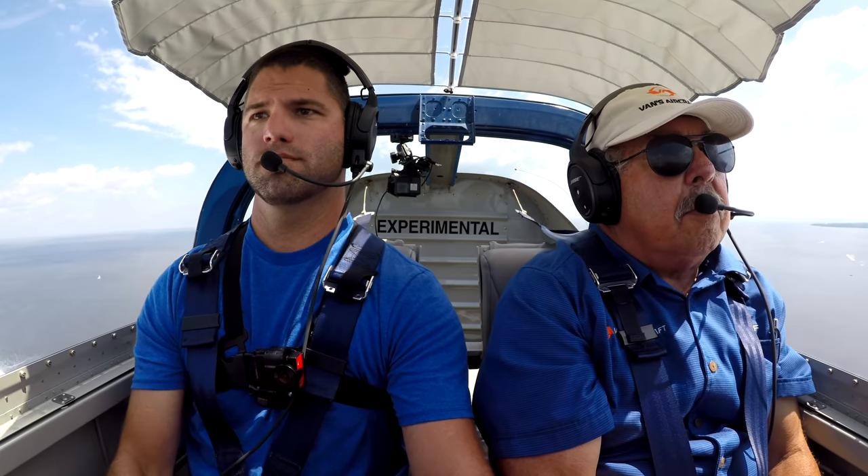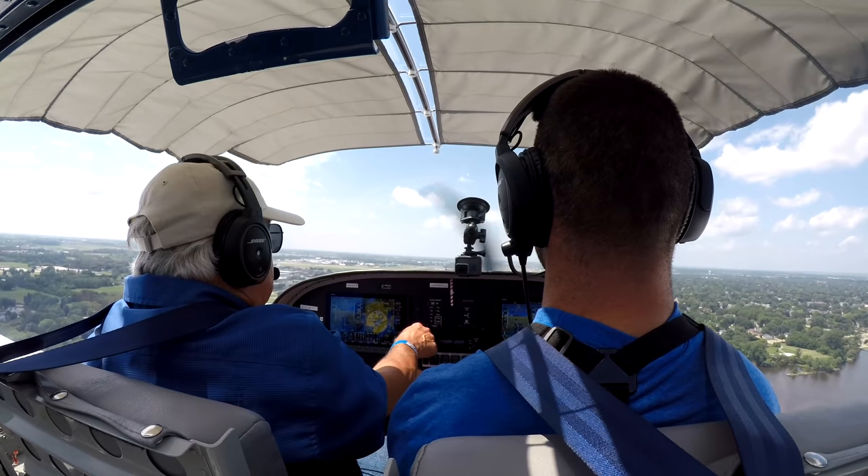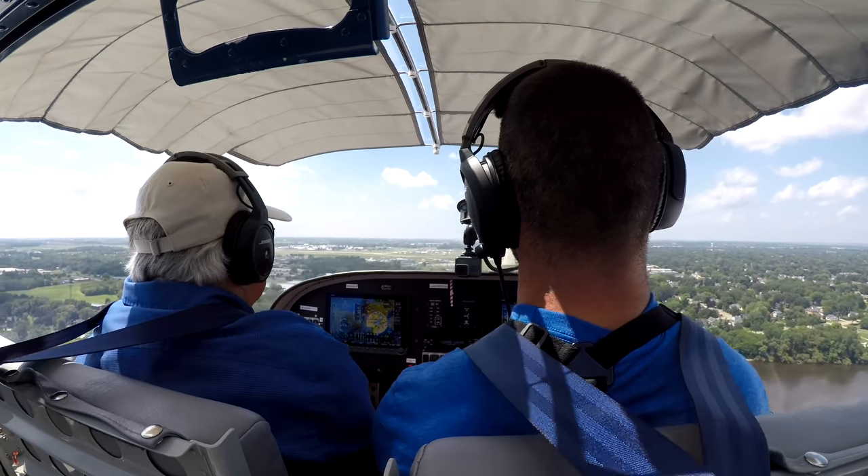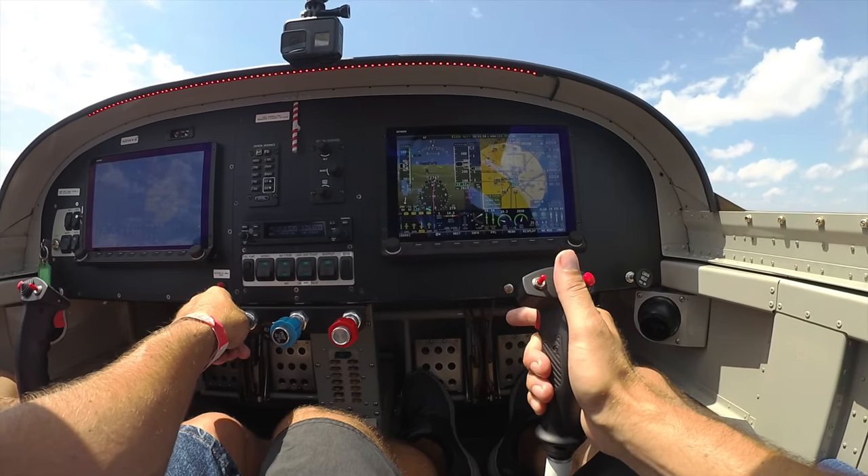A new era of content creation has begun with Flight Chops and I can't wait to share more mission planning and execution in the RV-14. And if you don't get to see it at AirVenture, don't worry — it'll be at another event soon.